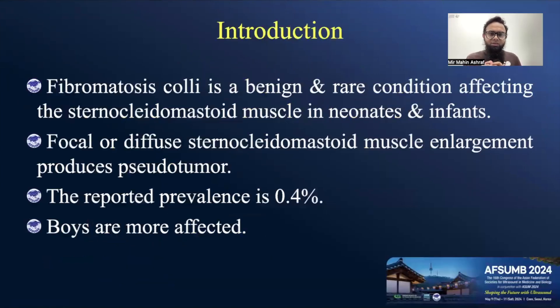Fibromatosis coli is a benign and rare condition affecting the sternocleidomastoid muscle in neonates and infants. There is focal or diffuse sternocleidomastoid muscle enlargement which produces a pseudotumor. It's quite common in male patients, but it's a rare condition with a reported prevalence of only 0.4%.